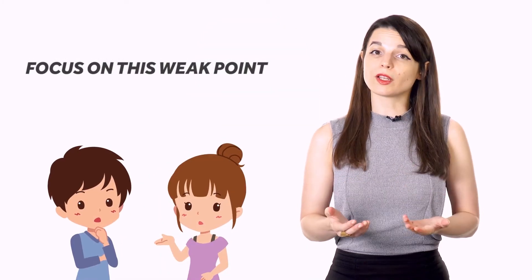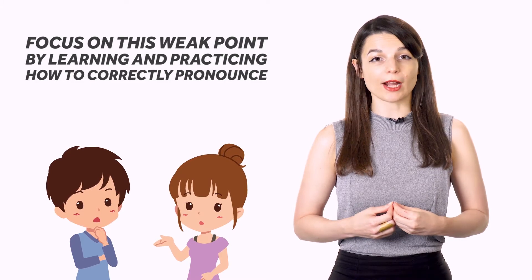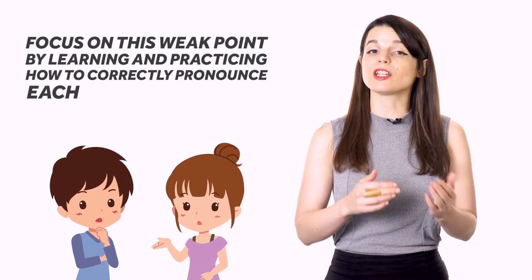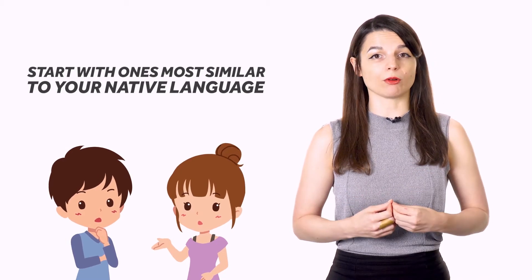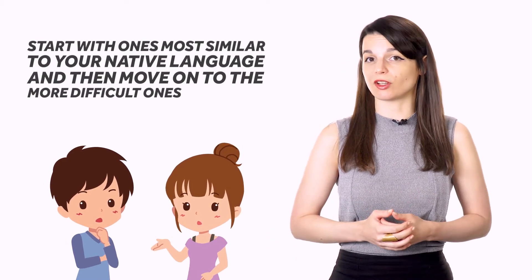Develop a good accent. When first trying to learn a new language, the words might overwhelm you. Some words might be extremely long or complicated in ways you aren't used to. As a result, the new language can sometimes sound more like noise than an actual language. This could be because you don't yet have a good grasp of pronunciation in that language. So, focus on this weak point by learning and practicing how to correctly pronounce each individual sound in the language. Start with ones most similar to your native language, and then move on to the more difficult ones.